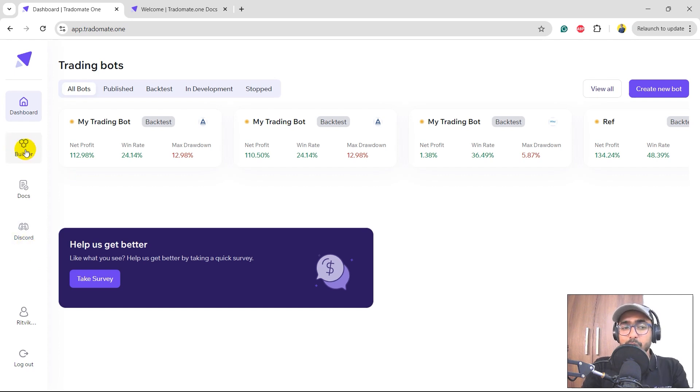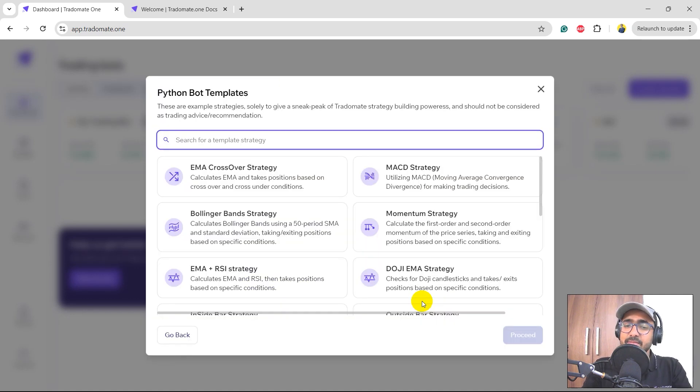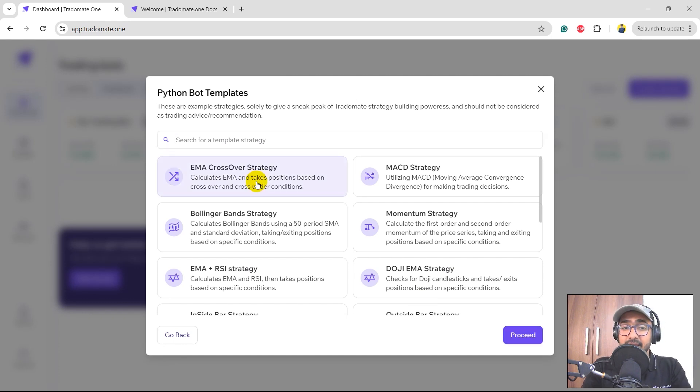I'll go to the builder section or click 'create new bot'. Right now we've exposed the platform to the Python bot creator — eventually we'll have a rule-based logic creator and generative AI features as well. These are some example strategies you can consider while making your trading strategies — not recommended strategies, just simple basics to start with. I'll click on EMA crossover strategy and then click proceed.